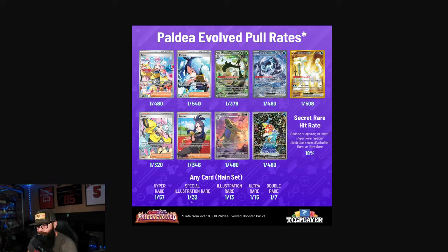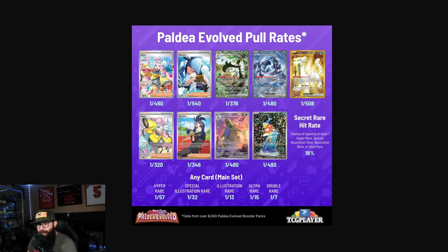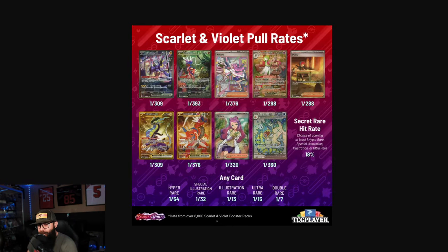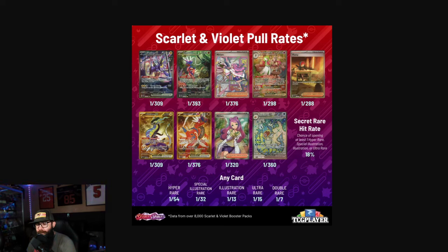Going back to Paldea Evolved: SIRs were one out of every 32 packs — the same as Obsidian Flames. In Paldea, it was easy to pull SIRs. You can see individual cards — for example, the Magikarp was around 1 in 480 packs, which makes sense. And then going all the way back to Scarlet and Violet base set, it's about the same rate — one out of every 32 packs for an SIR. So out of a booster box, you were getting a guaranteed SIR, which I really liked.